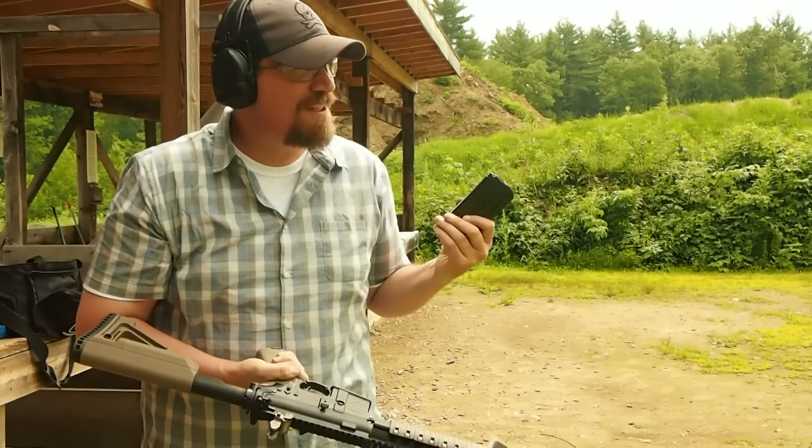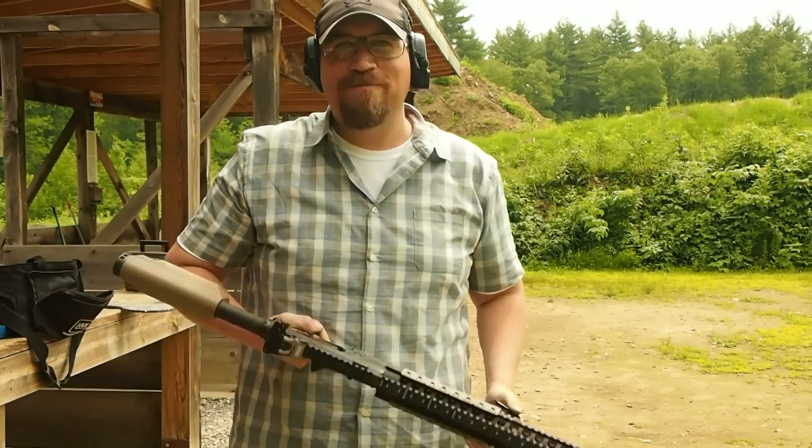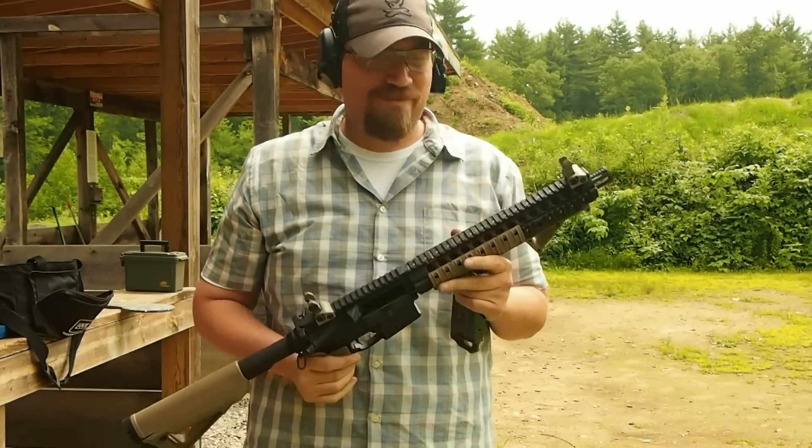Rather exciting. How useful it is on full auto, I don't know, but that's it — .50 Beowulf.